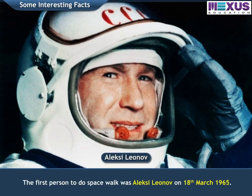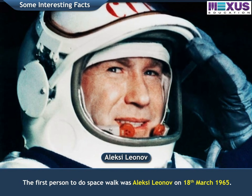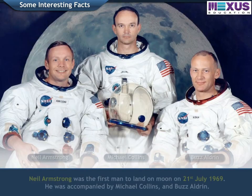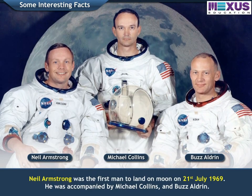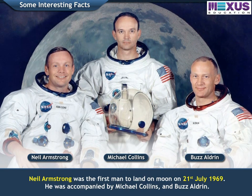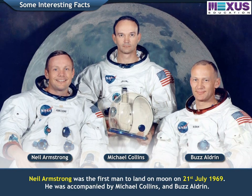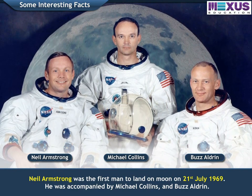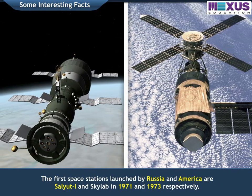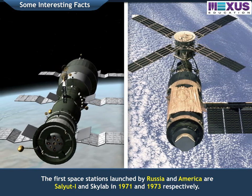The first person to do a spacewalk was Alexei Leonov on 18th March, 1965. Neil Armstrong was the first man to land on the Moon on 21st July, 1969. He was accompanied by Michael Collins and Buzz Aldrin. The first space stations launched by Russia and America are Salyut-1 and Skylab in 1971 and 1973, respectively.